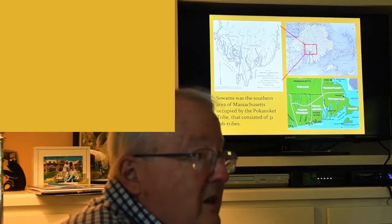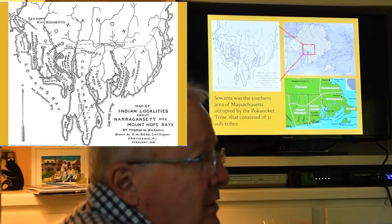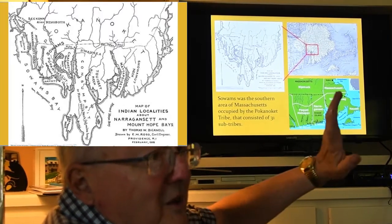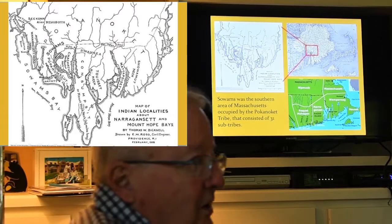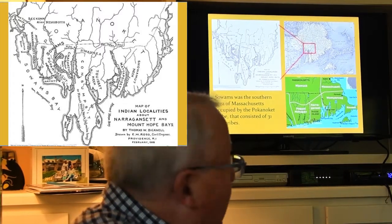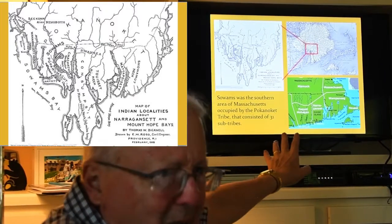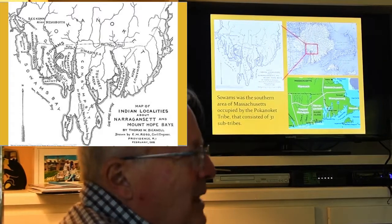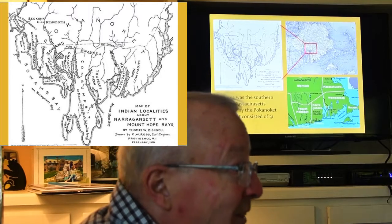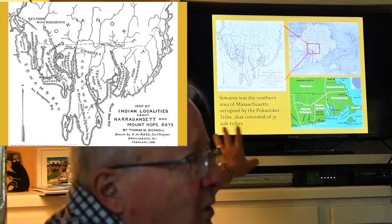So in 1620, there was an encounter between these two populations. These three maps give you some orientation. The top left map is one by Thomas Bicknell in 1908 — he was the Barrington resident who was head of the Department of Education for Rhode Island, who wrote a very extensive book on Soames and argued that the native land here has a rich history, including names like Metacomet and Massasoit, but also Qasumsit, which is the peninsula you're on right now. Those names have been substantially erased from our experience, but that's what this land was known as.